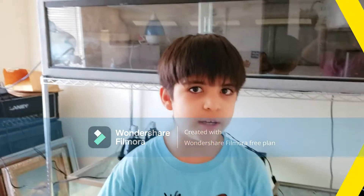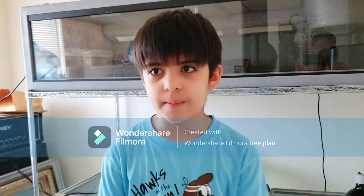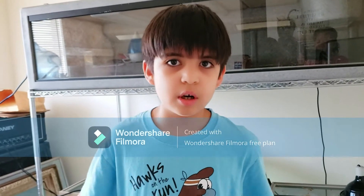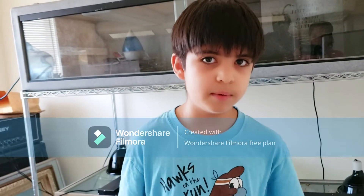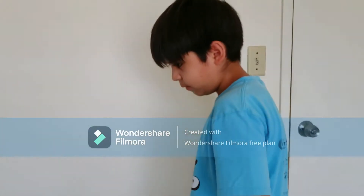Hey guys, welcome back to another video. I took a break from YouTube for a while because I just didn't think of stuff to upload. Okay, so I'm back to YouTube and we're going to do an animal update. Here's Nugget — you may remember him from the previous video.